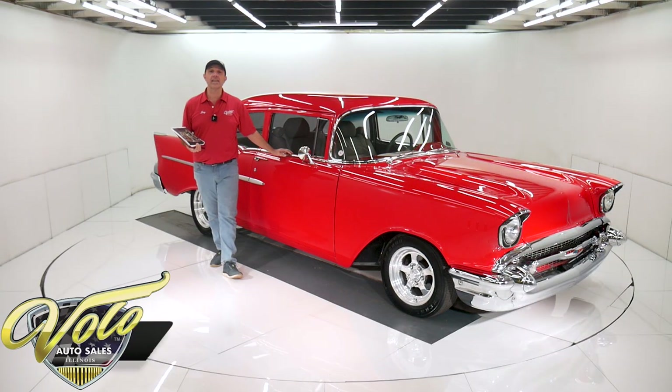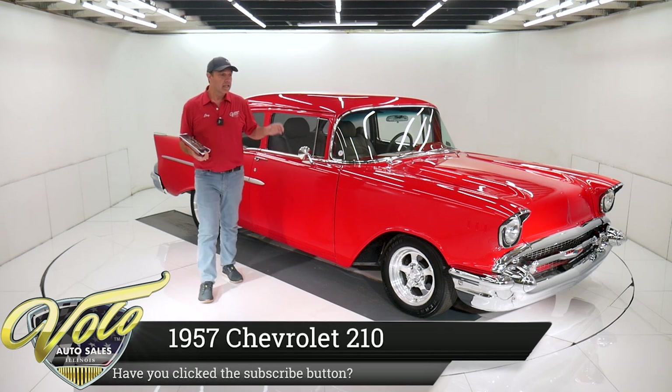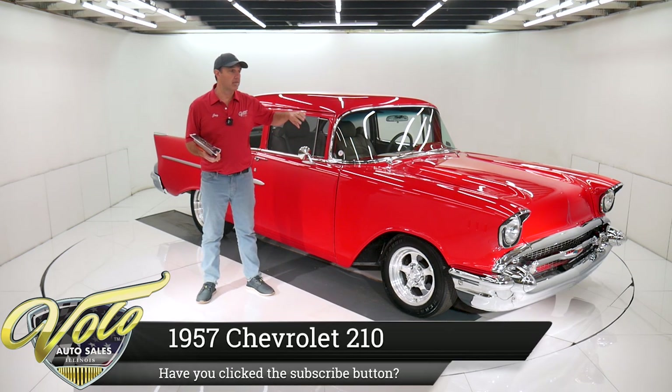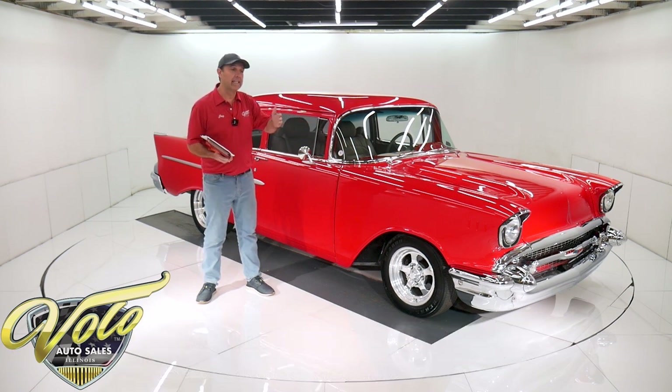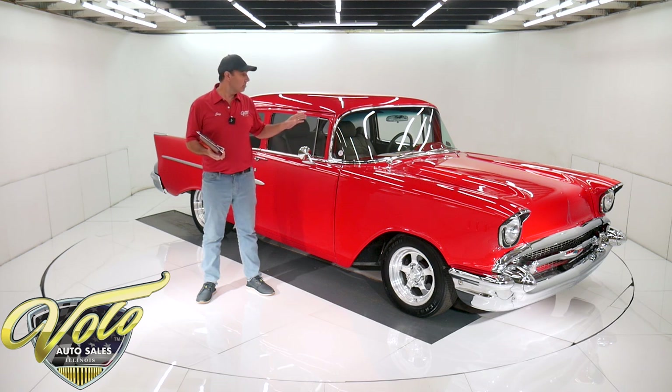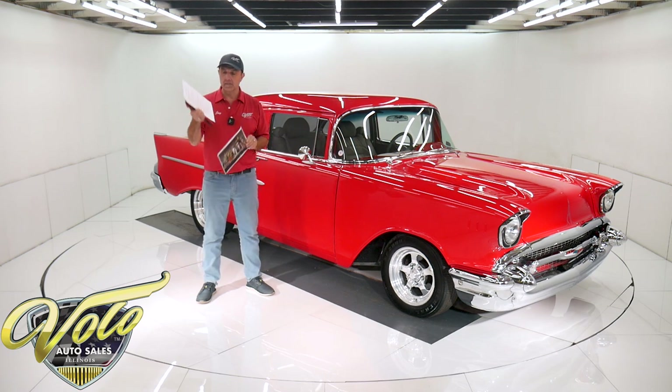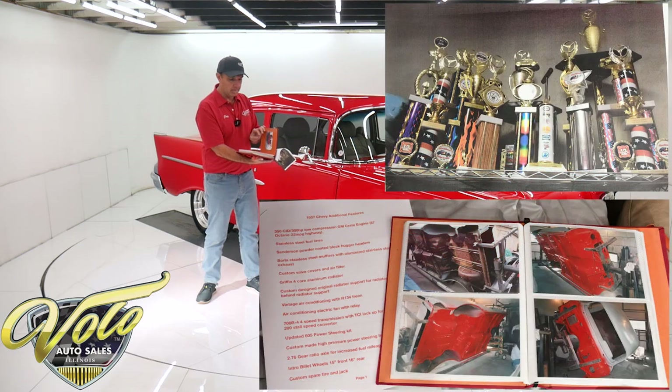We got a drop-dead '57 Chevy for you right here. 6,800 miles since the body was off the frame and flipped on a rotisserie and the entire car was restored and upgraded. It is fantastic top to bottom. I have a picture here of all the trophies it's won, some specs, but we have this cool photo album showing before, during, and after the restoration.